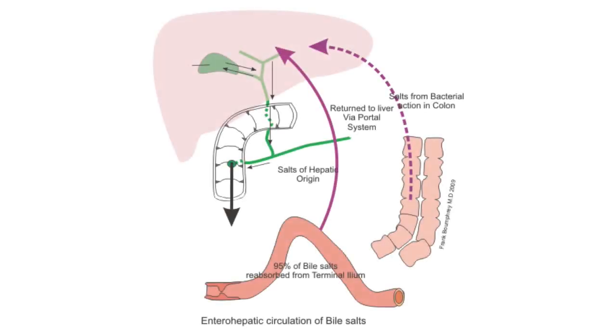The liver also makes bile. Bile is a greenish brown liquid primarily made of cholesterol, bile salts and bilirubin. It aids digestion by breaking down fats into fatty acids that the digestive tract can absorb.